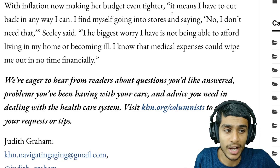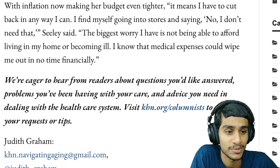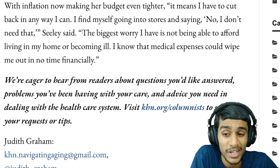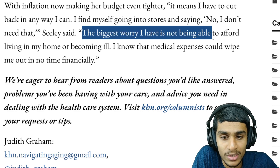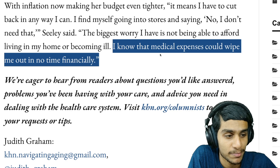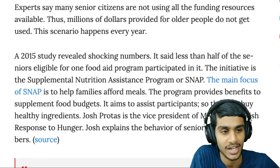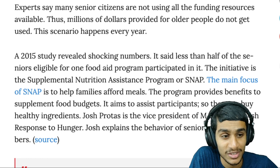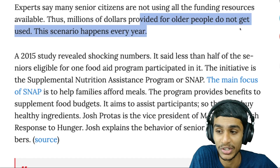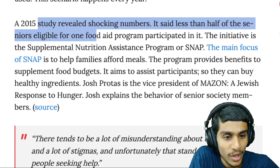With inflation making budgets even tighter, most senior citizens have to cut back in any way they can. They find themselves going into stores and saying, 'No, I don't need that.' The biggest worry is not being able to afford living in their home or becoming ill, knowing medical expenses could wipe them out financially. Experts say senior citizens are not using all the funds and resources available — millions of dollars provided for older people go unused every year.